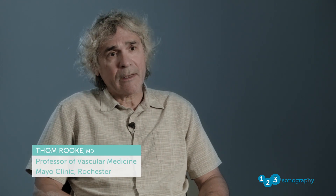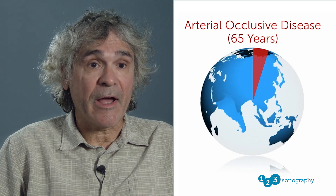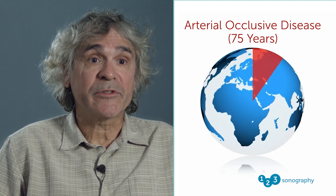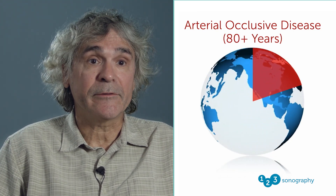What is the prevalence rate of arterial occlusive disease? It's really dependent on the population that you're looking at. Obviously, in people that are very young, you don't see much of it. As we get older, we see more. It's roughly 5% by the time we're 65, 10% by the time we're 75, and over 20% of the population by the time we're in our 80s.